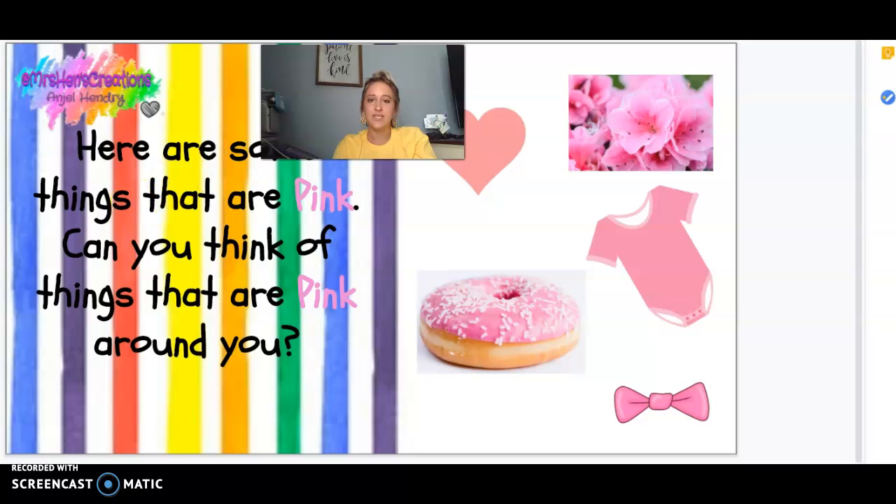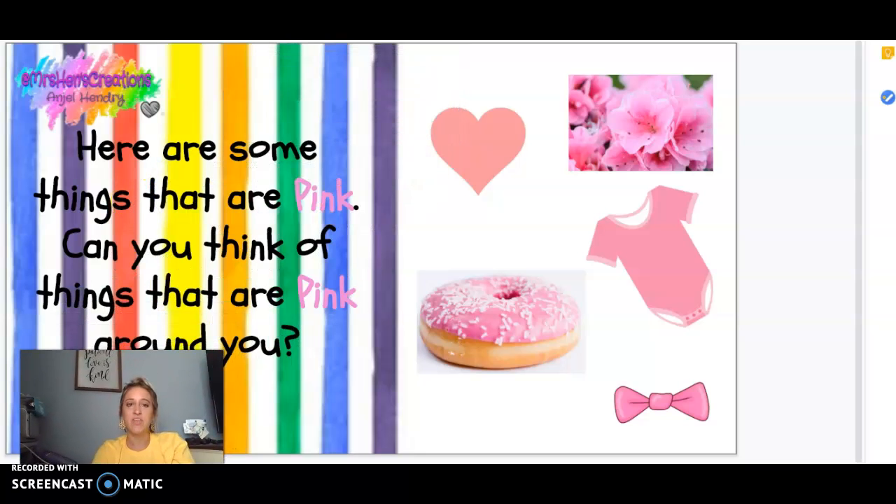Here are some things that are pink. Hearts can be pink, beautiful flowers can be pink, a baby's little outfit can be pink — a onesie, that's what it's called, a baby's onesie can be pink for a little girl. Donuts can be pink, bows can be pink, lots of things can be pink. Pink is a beautiful color.